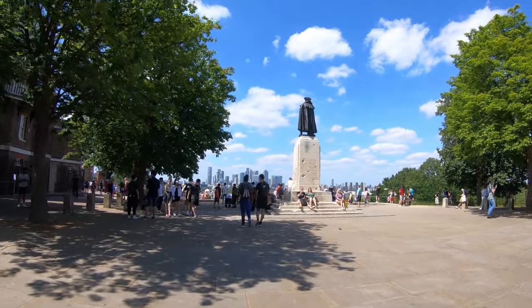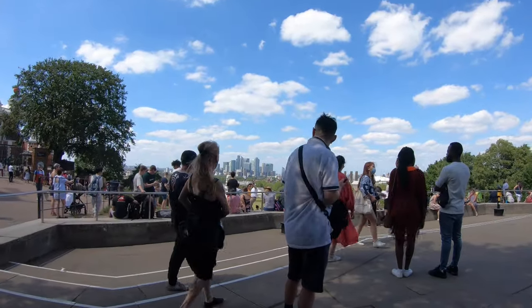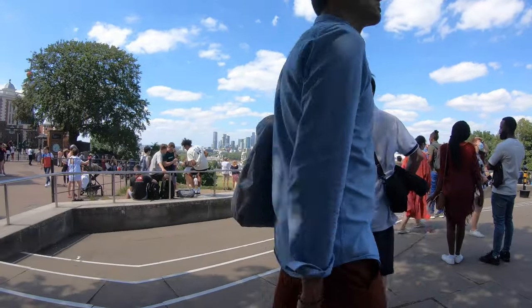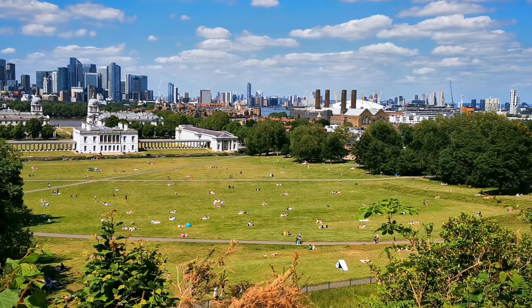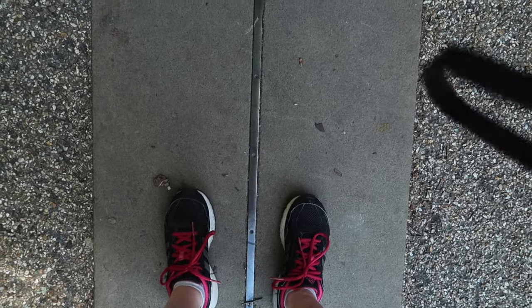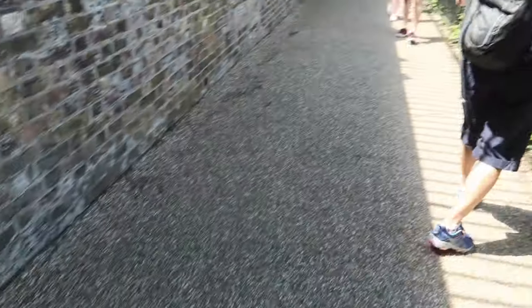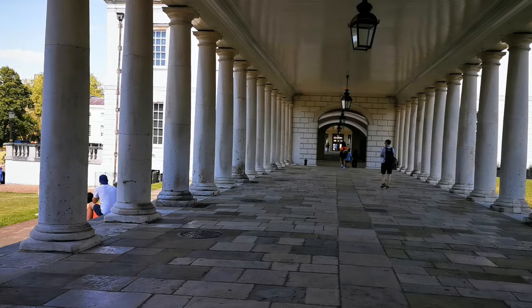Located about five and a half miles from central London, Greenwich is an ideal day trip from the hustle and bustle of the city. Why not relax in Greenwich Park, admiring the views of the City of London below? You can learn more about maritime history, stand with one foot in the Eastern Hemisphere while the other stands in the West. There's so much to see and do as we explore Greenwich.